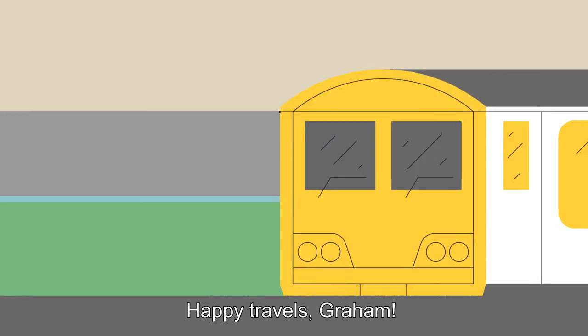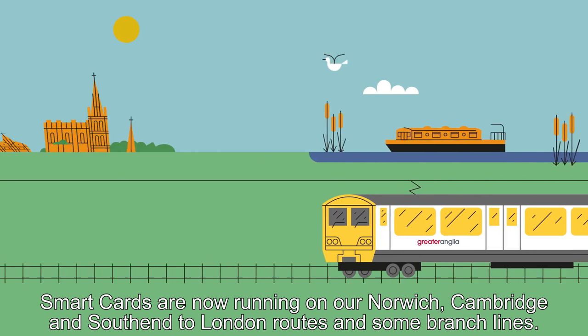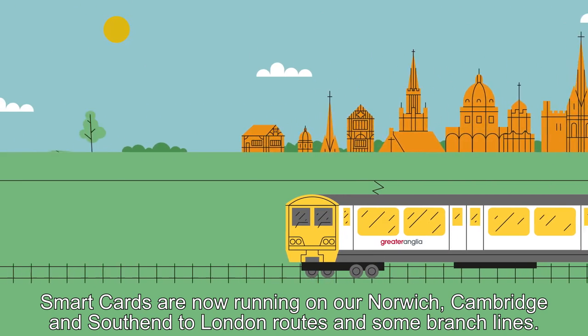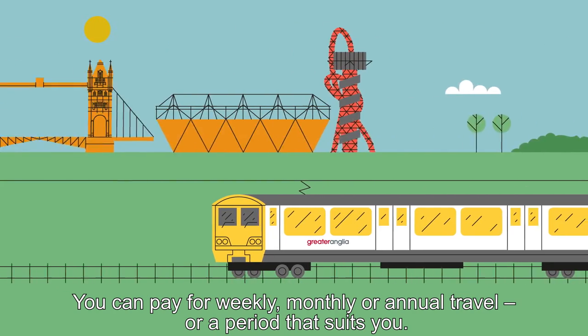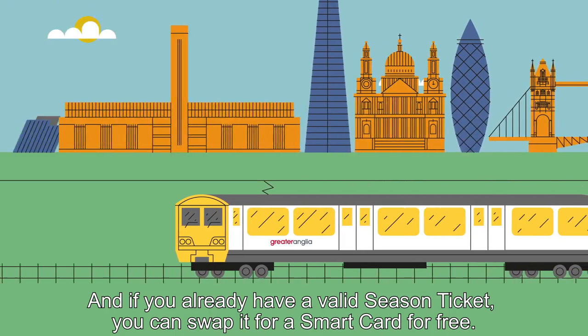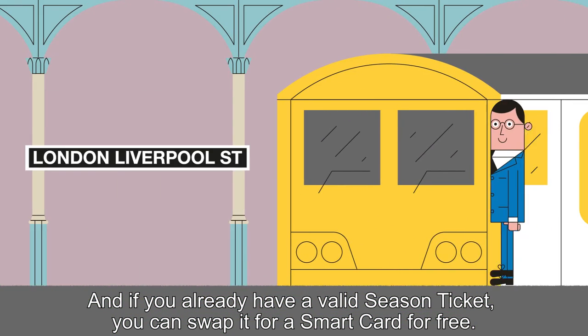Happy Travels, Graham! Smart Cards are now running on our Norwich, Cambridge and Southend to London routes, and some branch lines. You can pay for weekly, monthly or annual travel, or a period that suits you.